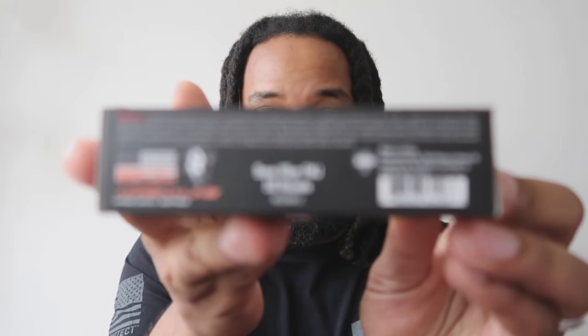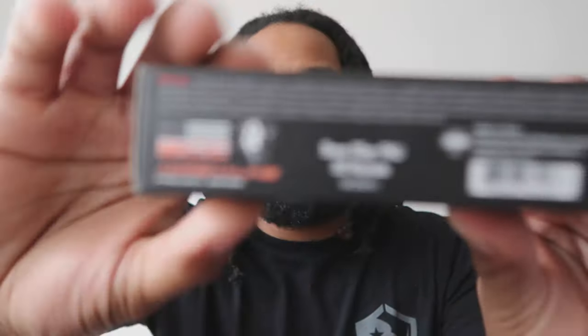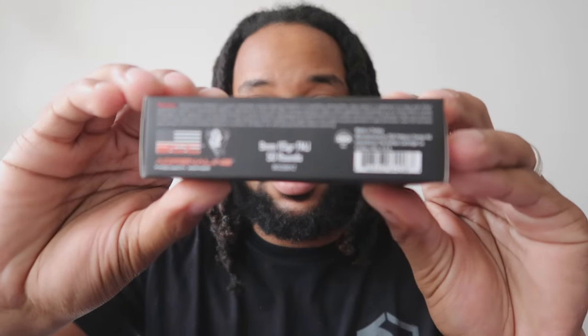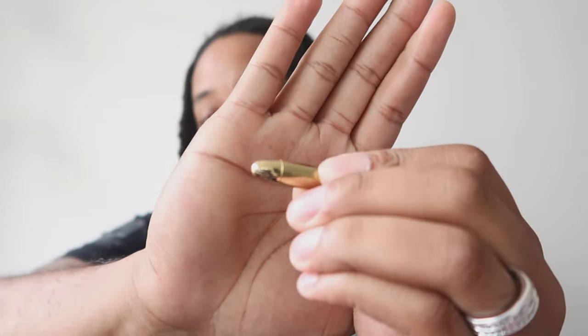It's 115 grain — just typical range ammo, nothing too special. I grabbed three boxes, so I picked up 200 rounds total. Right now I might go back and get some more.